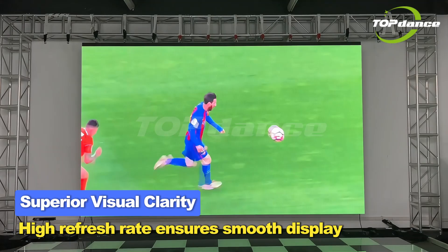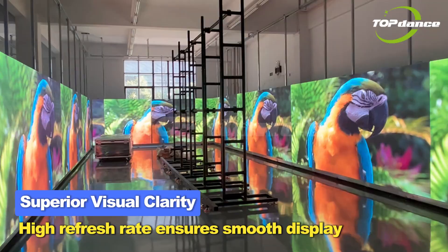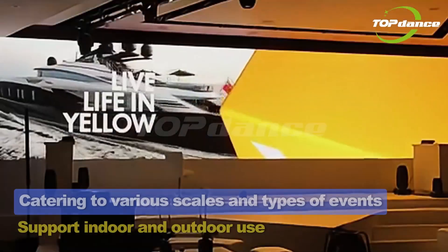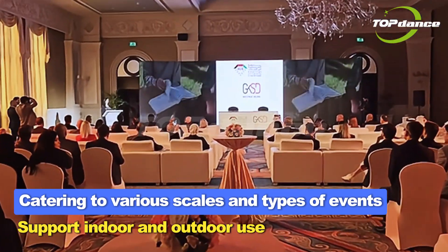Superior visual clarity is achieved through a high refresh rate that ensures smooth display and fluid imagery with saturated colors, catering to various scales and types of events. Supports both indoor and outdoor use.